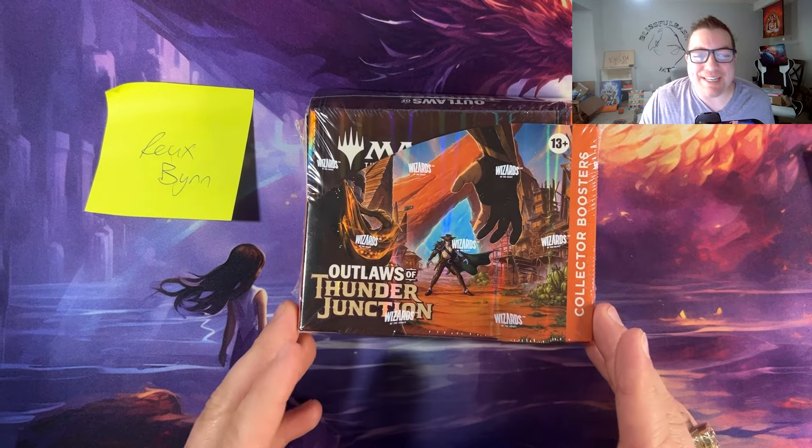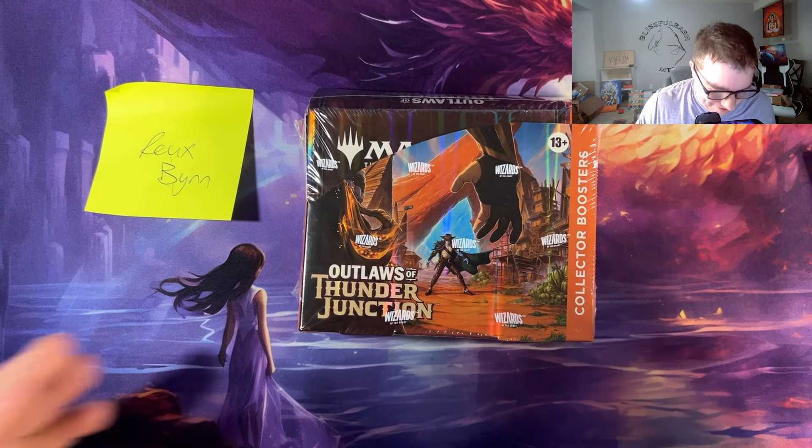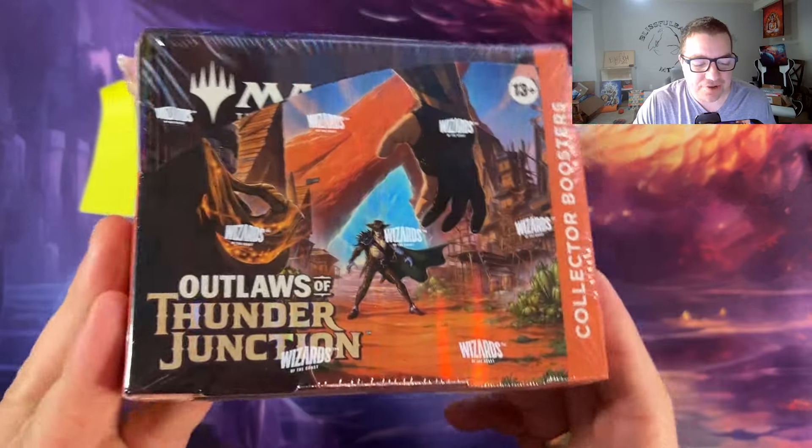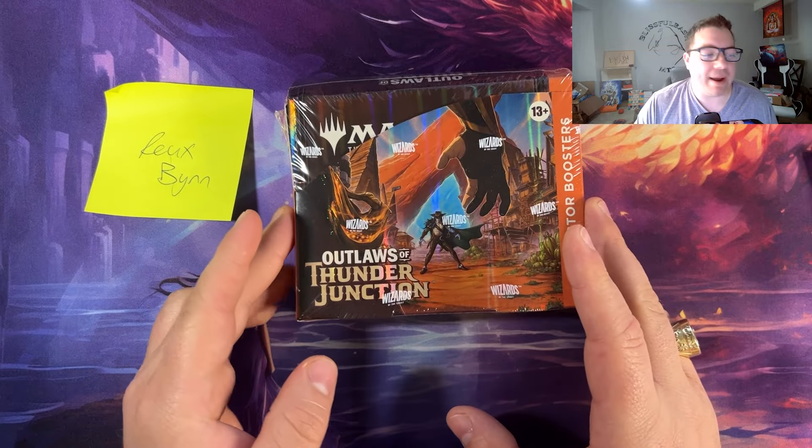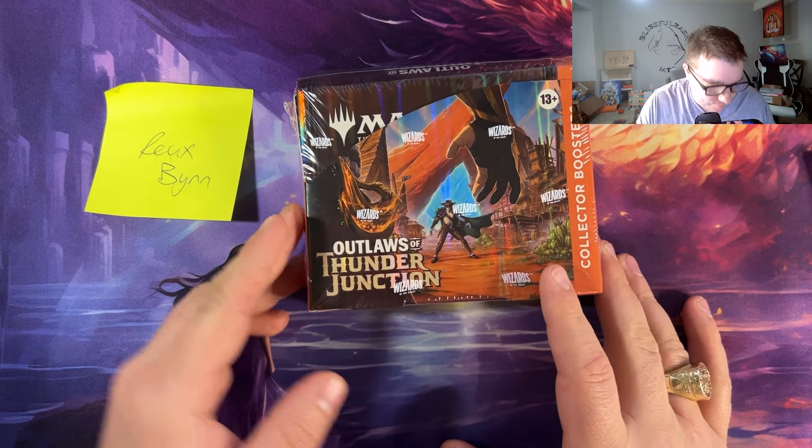What is going on, Blissful Bash MTG! We have another Outlaws of Thunder Junction booster box here today, guys. If you don't know what's going on by now, I don't know what you're doing — just kidding, welcome to the channel.